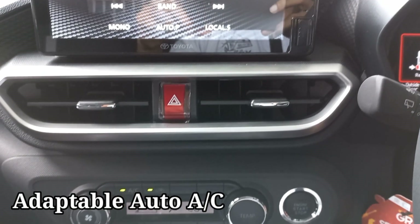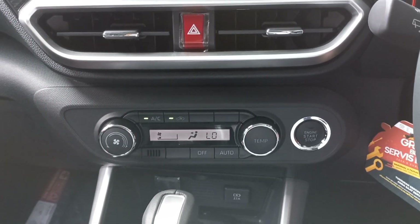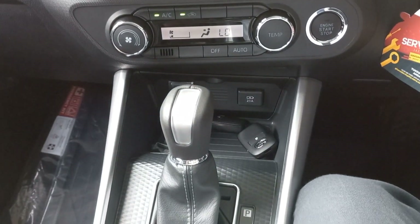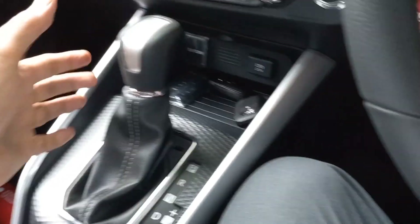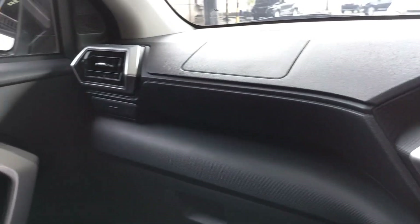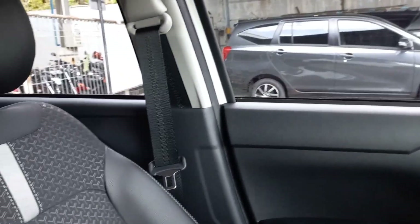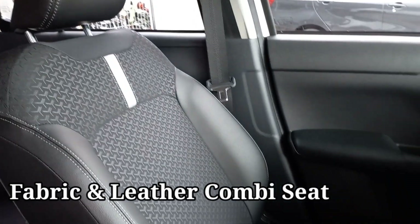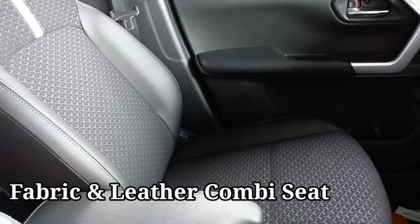Adaptable Auto AC, atau AC yang bisa beradaptasi sendiri menyesuaikan keadaan suhu di dalam kabin. Kemudian ini tuas transmisi CVT; pada tuasnya menggunakan knop untuk perpindahan pada setiap transmisi. Pada joknya sudah dikombinasikan antara kain dan kulit.